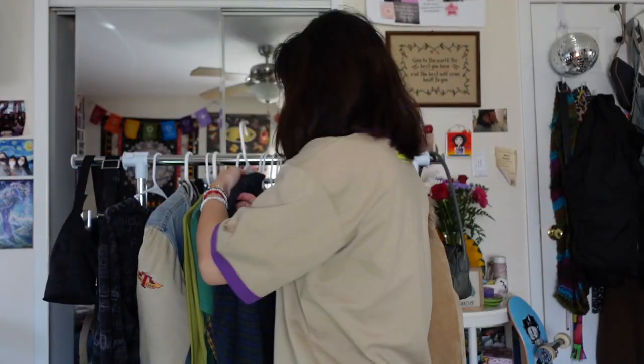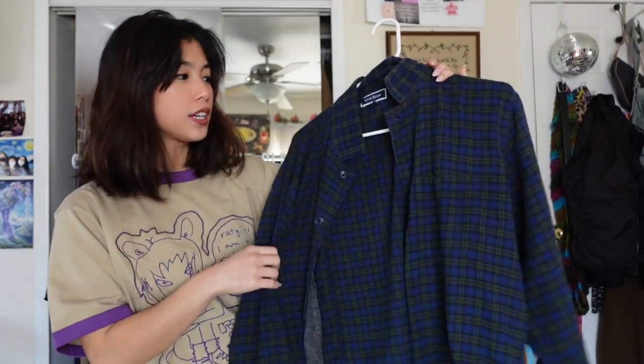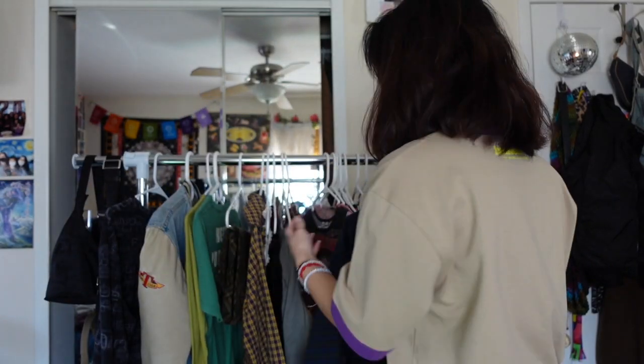This is my favorite flannel — I don't have much of a story, it's just something I reach for probably two out of seven days every week. It's just comfortable, I love the blue and green colors together, and it's just the perfect flannel. When I don't know what to wear I'll throw this on with a t-shirt and jeans.